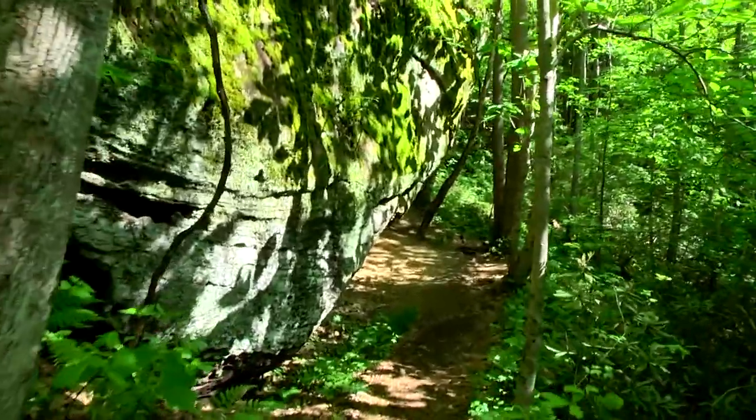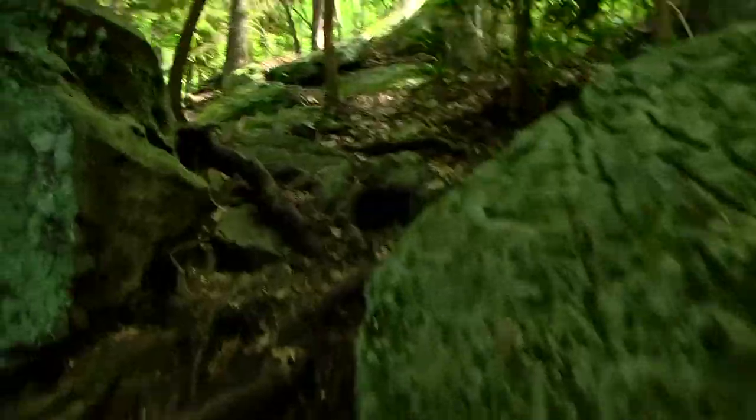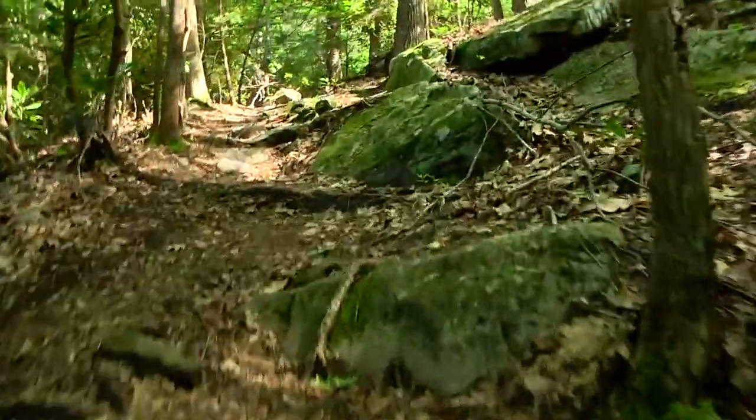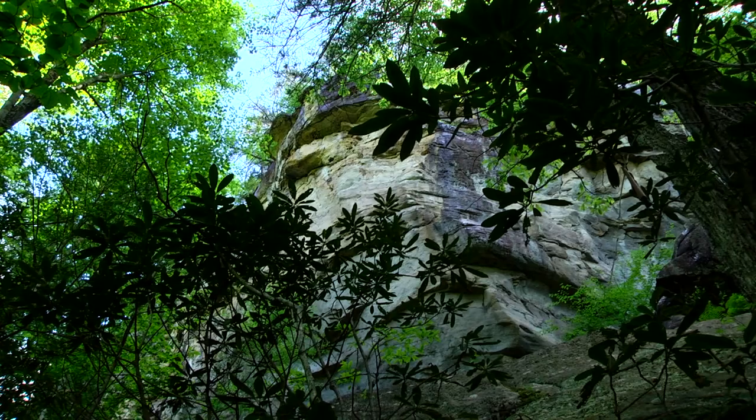From this point on, the trail becomes slightly more difficult as the hiker climbs over rocks and boulders to reach the falls. Be sure to wear sturdy shoes if you hike this trail — this isn't the place for flip-flops and sandals.